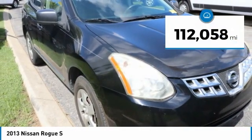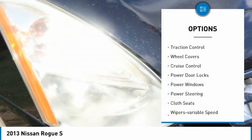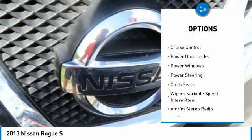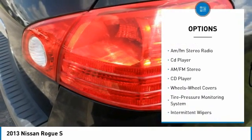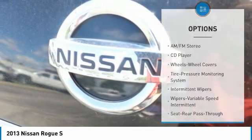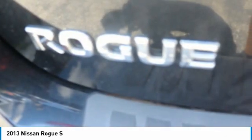This vehicle has less than 115,000 miles. Here are some of this vehicle's great options: traction control, wheel covers, cruise control, power door locks, power windows, power steering, clock, seats, wipers, variable speed intermittent, AM/FM stereo radio, and CD player.